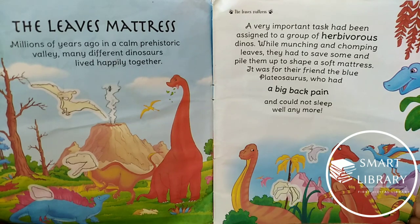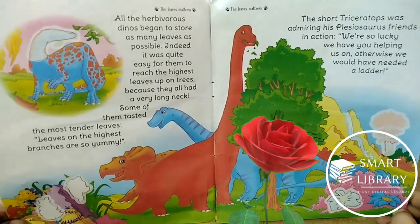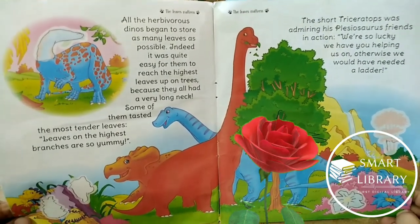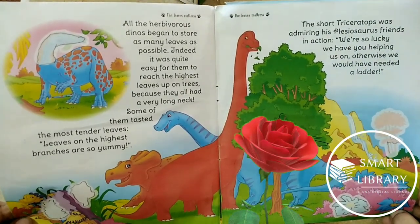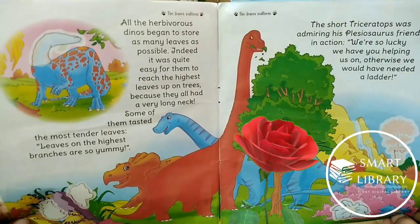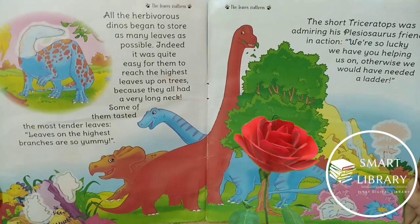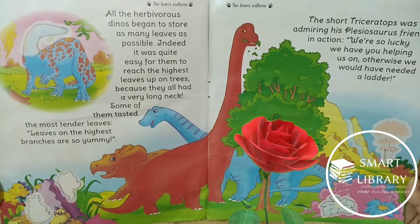All the herbivorous dinos began to store as many leaves as possible. Indeed, it was quite easy for them to reach the highest levels up in the trees because they all had very long necks — yes, just like in the story 'Long Neck'! Some of them tested the most tender leaves. 'Leaves on the highest branches are so yummy!' The short triceratops was admiring his plesiosaurus friends in action. 'We are so lucky we have you helping us, otherwise we would have needed a ladder!'